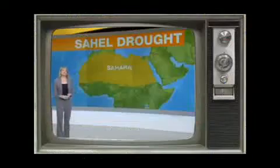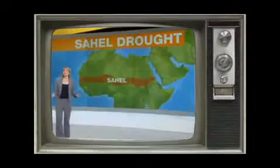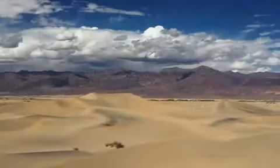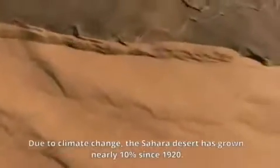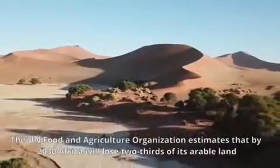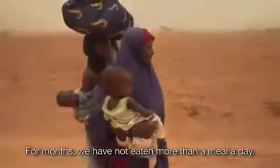The Sahel forms a transitional zone between the Sahara to the north and the belt of humid savannas to the south. In this semi-arid region, the advancement of the Sahara Desert continues to be a threat due to land mismanagement, overgrazing, and droughts — and it is fast becoming completely desertified. This land loss drives many other problems such as hunger, poverty, unemployment, forced migration, conflict, and an increased risk of extreme weather events.